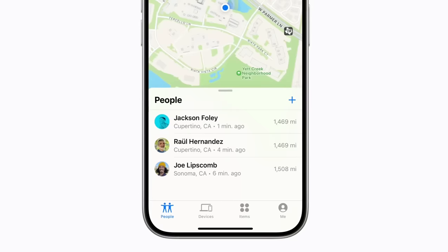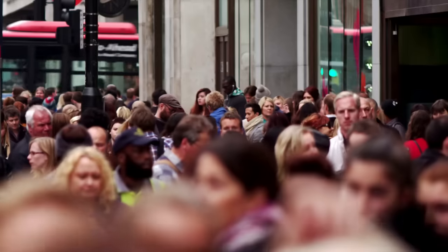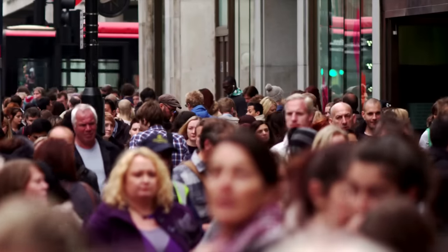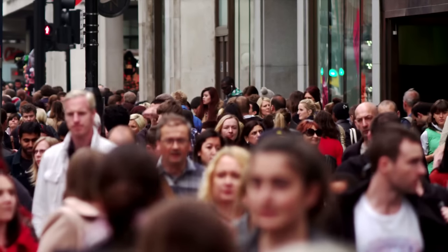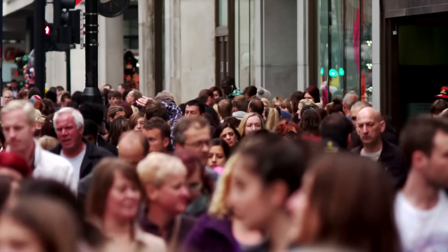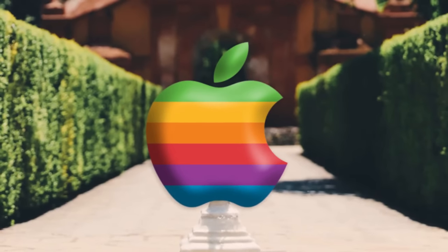It's obviously a very handy tool for finding lost items or a lost phone, particularly in urban environments where there's a lot of devices nearby to ping off of, but one of the biggest downsides to Apple's Find My Network is the fact that it's part of Apple's walled garden.